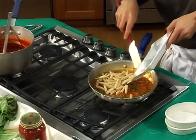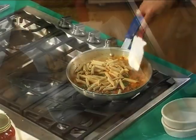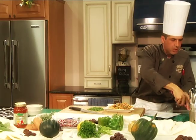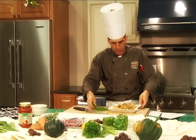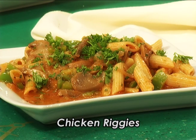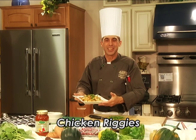I'm going to add some whole wheat pasta to this now. Beautiful dish right here, folks — tastes good, looks good, smells good. Chicken riggies. Try it, you'll like it.